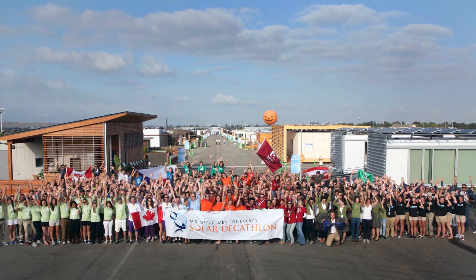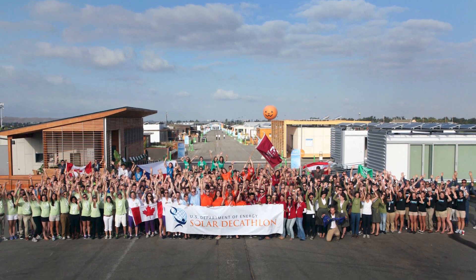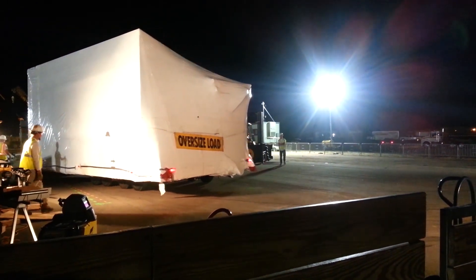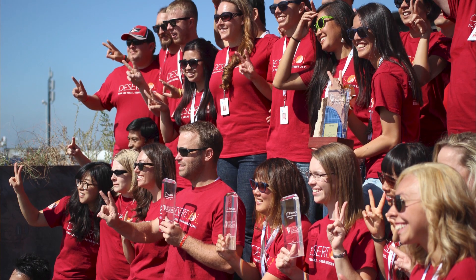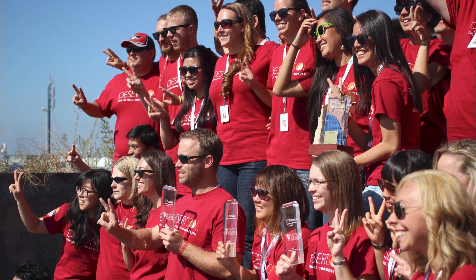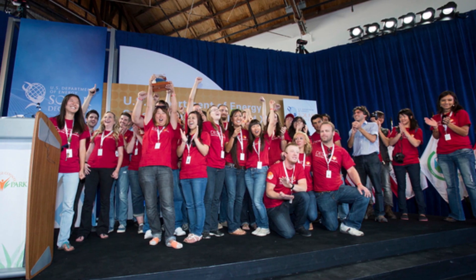Students from 20 collegiate teams from around the world designed, built, and transported their houses to Irvine, California to compete and measure the actual performance in a simulated living experience. You might have heard that we did okay at the competition. As Team Las Vegas, we came in second place, scoring only four points behind first place Team Austria. So we like to call ourselves first in the US.